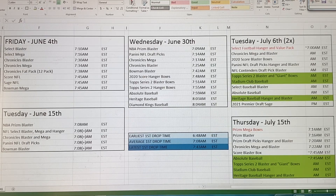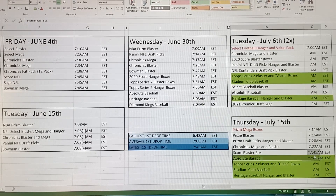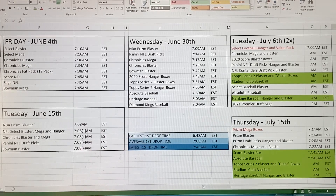And then last but not least, Score Blaster boxes, which are actually still up now. So if you haven't got any of those, you can go ahead and get those now. Same thing with Absolute Baseball, that's still up there. Top Series 2 Blaster and Giant boxes, Stadium Club Baseball, and Heritage Baseball Hanger and Blaster boxes.